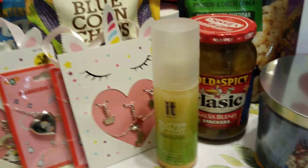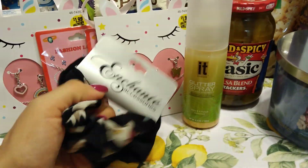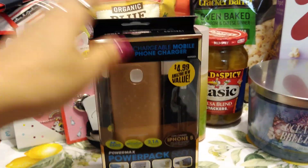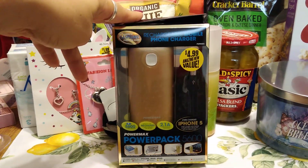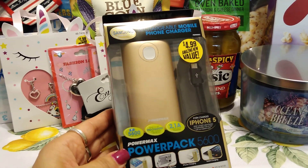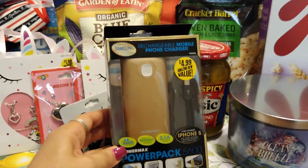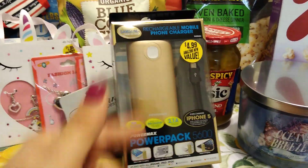I also picked up a really cute scrunchie for 99 cents — it comes with a black one and a floral print one. Scrunchies are back in and the 99 store is a great place to pick them up. I also hauled a rechargeable mobile phone charger powered by Samsung — a really great deal for $4.99. It's a power pack that charges iPhones, tablets, cameras, and Androids. These sold out really quickly, so if you see one — especially with the sale-abration going on — grab one.